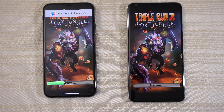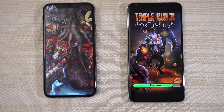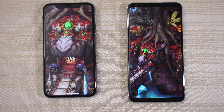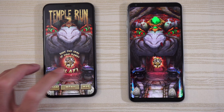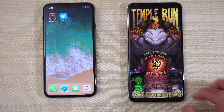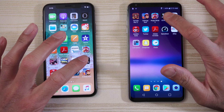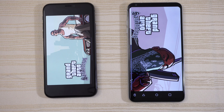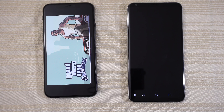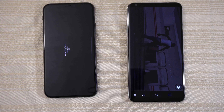Temple Run 2 — both are loading. The iPhone 10 is a little bit ahead and a little bit faster. LG V30, not that far behind though. We'll play a little bit and stop the game right there, then do the same thing on the V30. Grand Theft Auto: San Andreas — and the V30 takes this game.